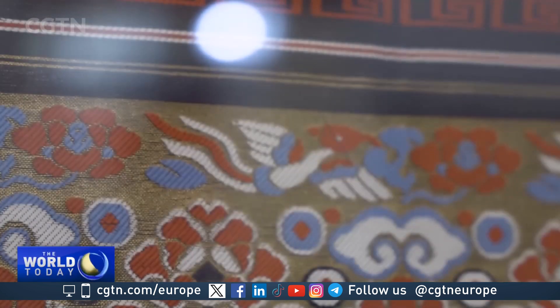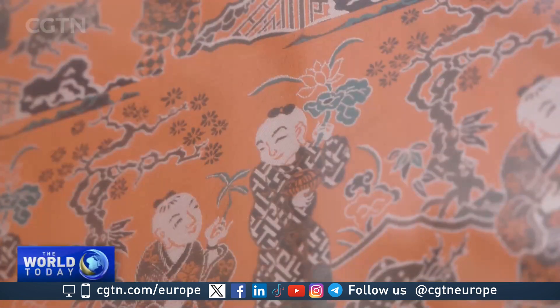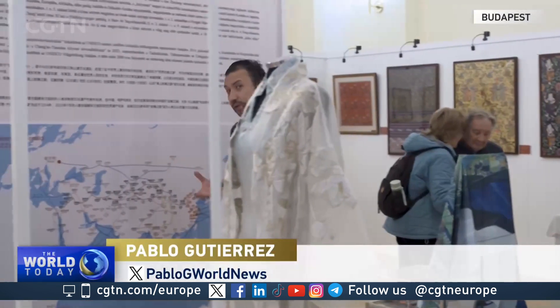The exhibition is divided into three sections. The first part explores the Silk Road history, the second displays ancient Chinese silk designs, and the third presents modern applications of traditional Chinese art. This exhibition in Hungary is the first of its kind in Europe, and organizers want to bring it to audiences worldwide. Through this showcase, the spirit of the Silk Road — emphasizing cultural exchange and cooperation — will endure.